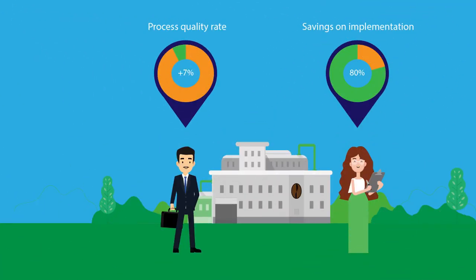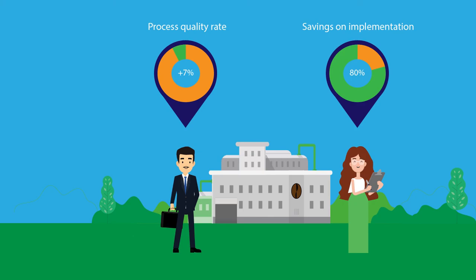Emily explains to Eddy the expected double benefit for his factory. Eddy will gain an increase of 7% in quality rate thanks to the Schneider Electric solution, and Magali will save 80% of her time to implement the solution. So what would have taken three days now takes only half a day.